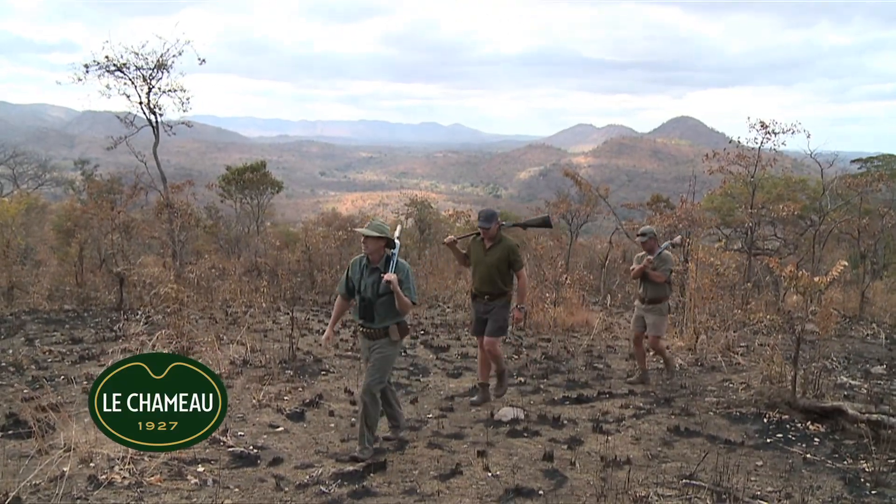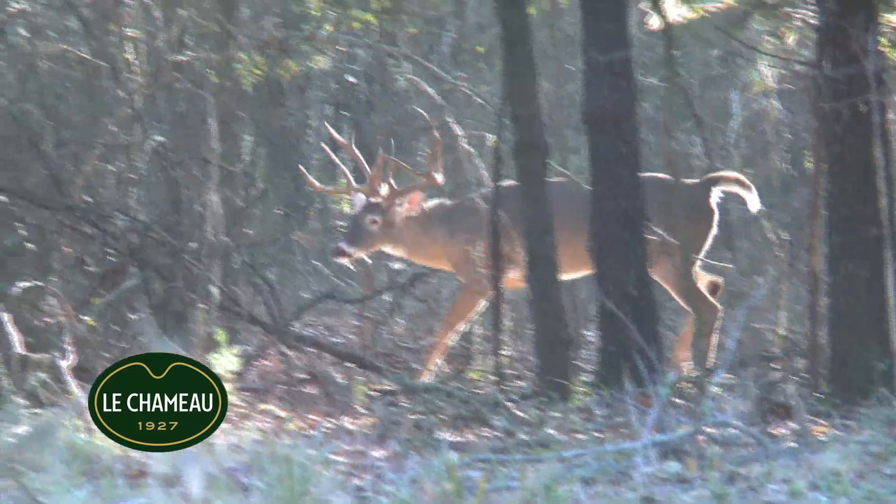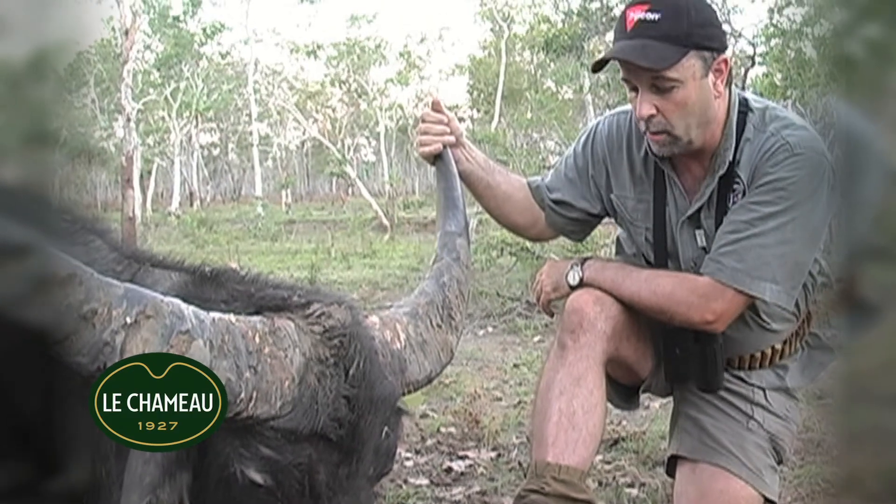On a hunt like this we're gonna do a whole lot of walking — just like elephant or buffalo hunting, or anything from deer in Texas to buffalo here in northern Australia — you want a great pair of boots.